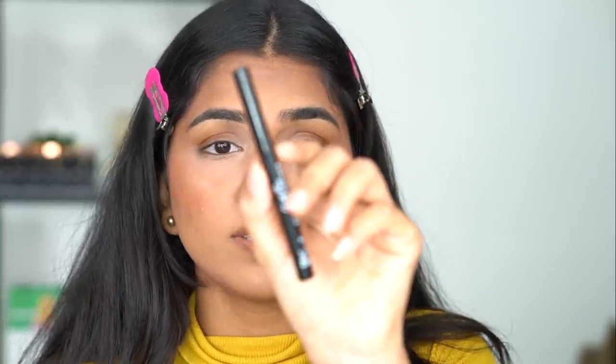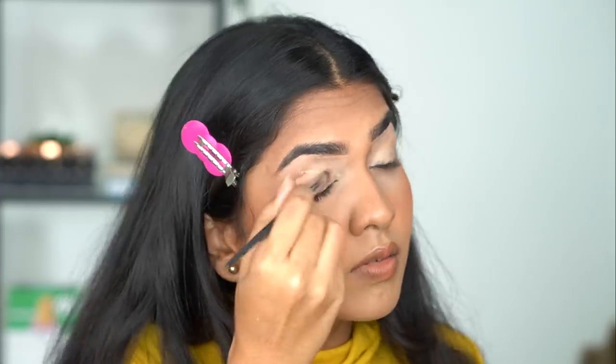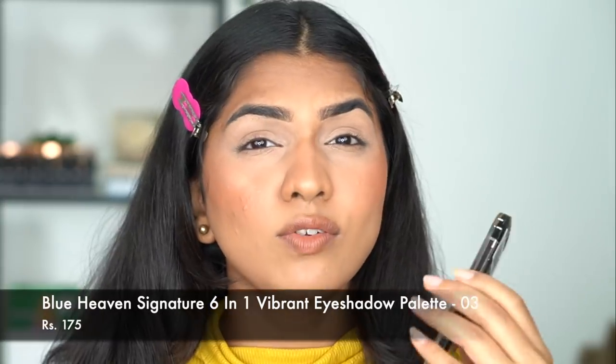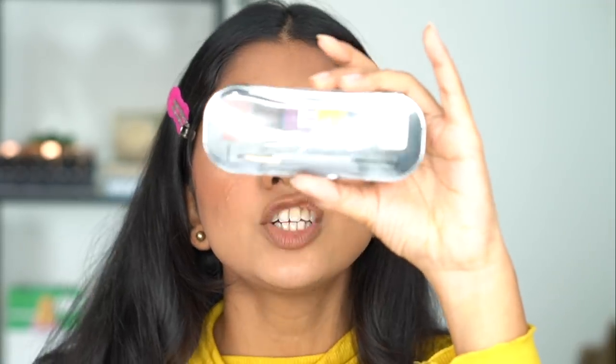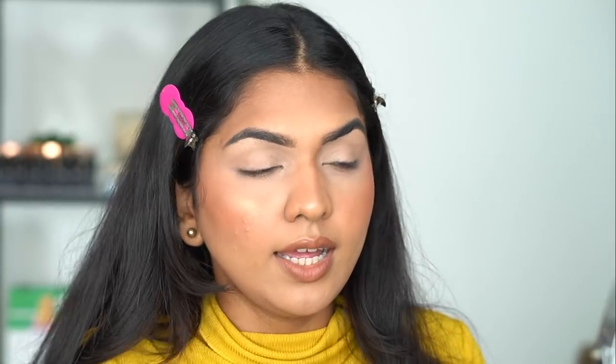Next I have the Blue Heaven Brow Definer — water resistant, walk-free brown. This is just 80 rupees. It's not a super thin applicator but a lot better than the brow pencil I used in the Amazon video, which literally was a pencil and did not work well. I'm filling in my brows. For eyeshadow base I'm using the same Swiss Beauty concealer to coat the lids. Next I have the Blue Heaven Signature Vibrant Eyeshadow — a six-shade palette for 175 rupees with a 3.7-star rating, all matte shades.